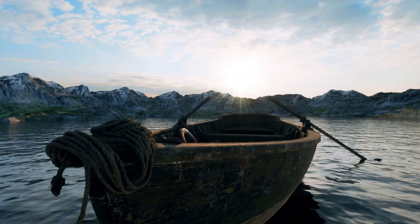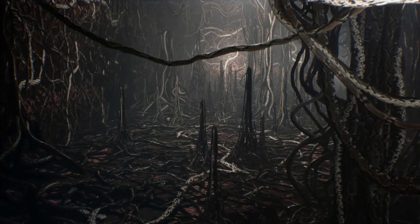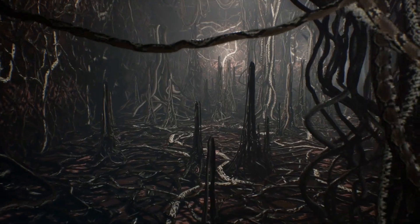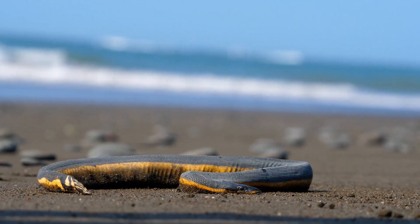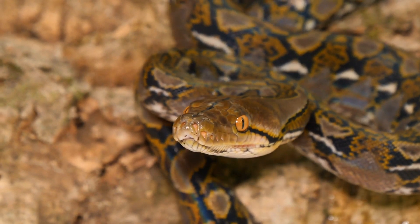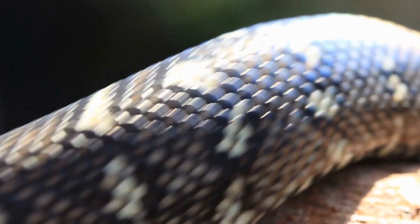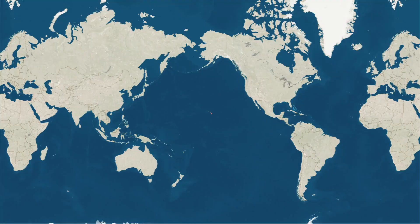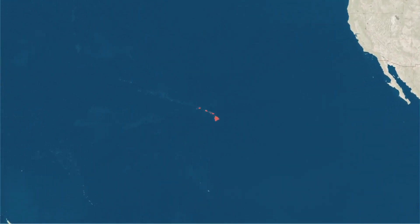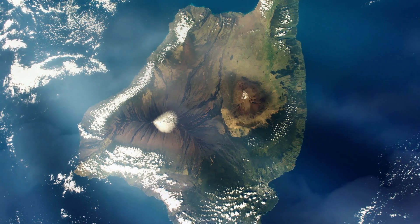There is another interesting story about the Zebarjad or St. John's Island. When ancient Egyptians first visited this island it was infested with snakes, but when they realized there were so many gemstones here — especially peridots — they were willing to risk their lives to collect these gemstones for their leaders. They visited so much that they eradicated the snakes that used to live here, so there is no living animal on St. John's Island.